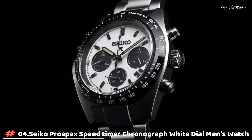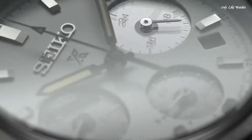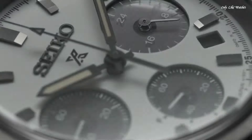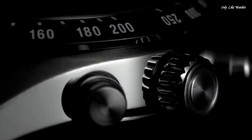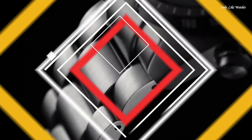Number 4: Seiko Prospex Speed Timer Chronograph White Dial Men's Watch. Silver tone stainless steel case and bracelet. Fixed black stainless steel bezel. White dial with black hands and index hour markers, dial type analog, luminescent hands and markers. Chronograph with 3 sub-dials displaying 60-second, 60-minute, and 24-hour. Seiko Caliber V192 EcoDrive movement. Scratch-resistant sapphire crystal. Pull-push crown, solid case back, round case shape. Case size 39mm, thickness 13.3mm, band width 20mm. Fold-over clasp with safety release. Water resistant at 100 meters. Functions: chronograph, date, GMT second time zone, hour, minute, small second, power reserve indicator. Solar-powered sport watch style.